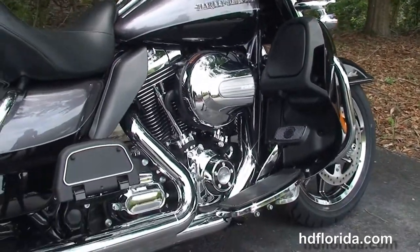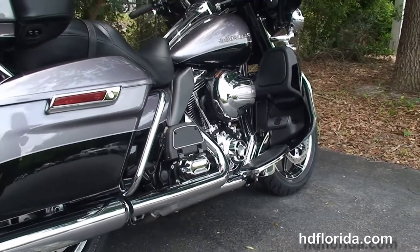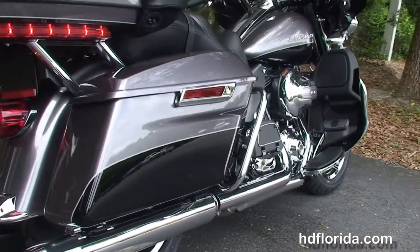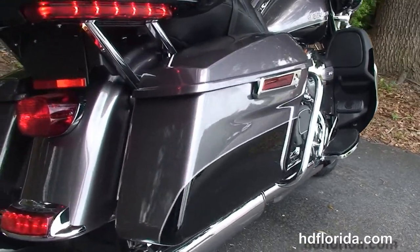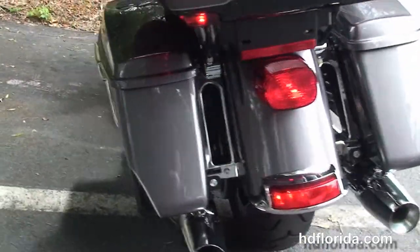Moving back to the color-match lower fairings that house the radiators and the fans for the twin-cooled, high-output 1690cc twin-cam engine with 6-speed transmission, heat shields, full-size rider and passenger floorboards, the new chrome saddlebag guards, and the all-new redesigned one-touch hard-locked saddlebags.